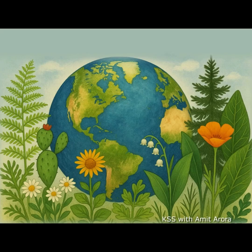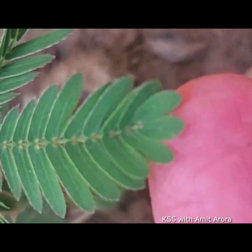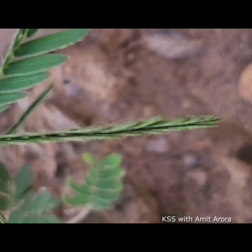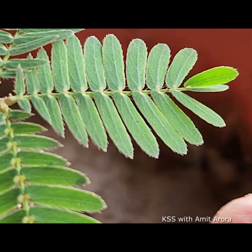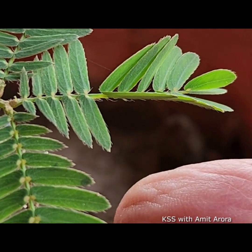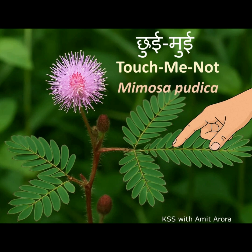Among all the plants on earth, there's one plant that seems almost alive with emotion. At the slightest touch, its delicate green leaves fold up instantly, as if feeling shy or scared. This fascinating behavior has earned its name — Chui Mui in Hindi, sensitive plant or touch-me-not in English, and its scientific name is Mimosa pudica.